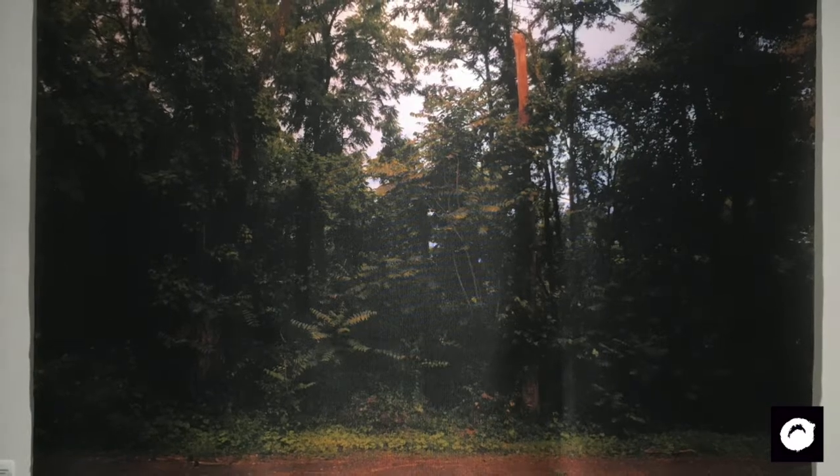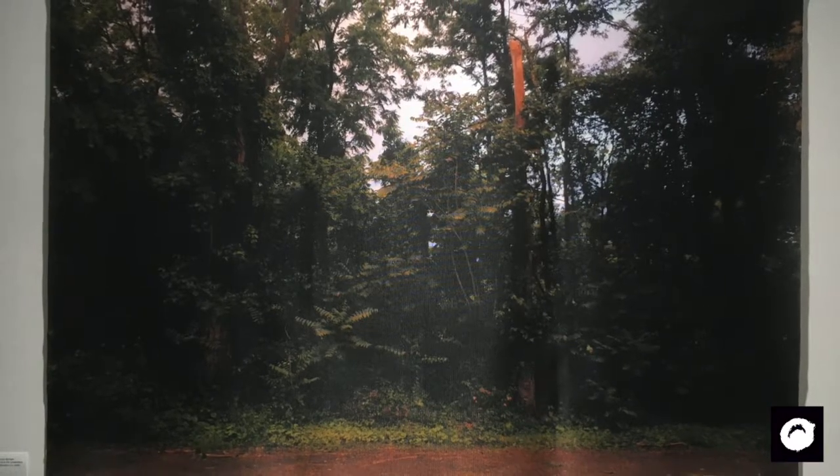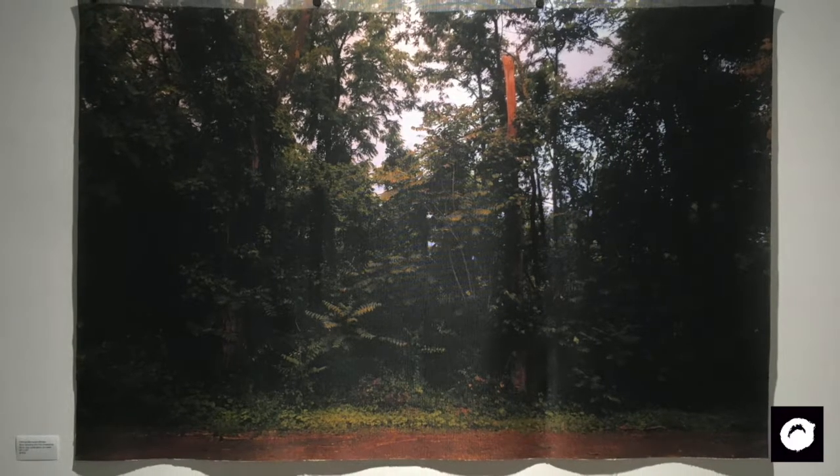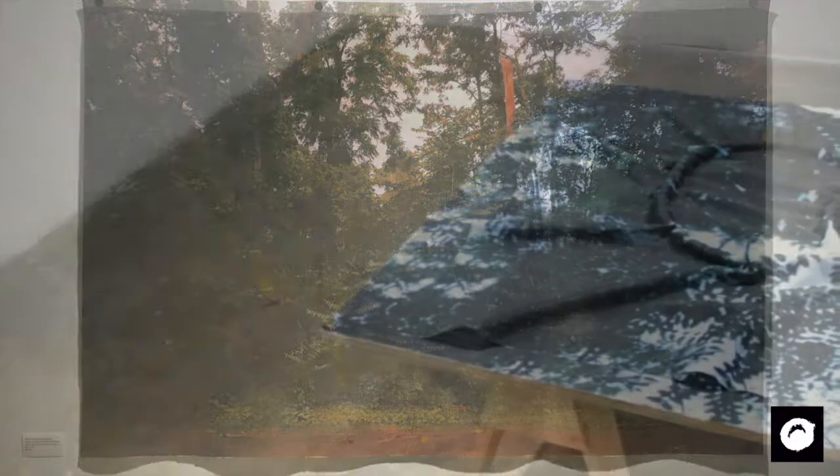A few of the other works are photographic based, and those are about exploring and figuring out where I am in a location and oftentimes gathering material.